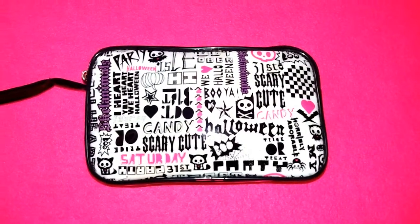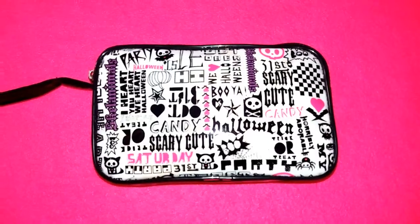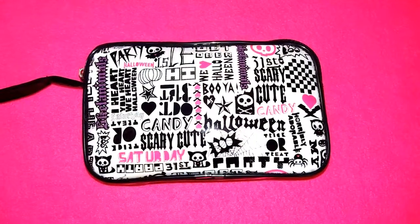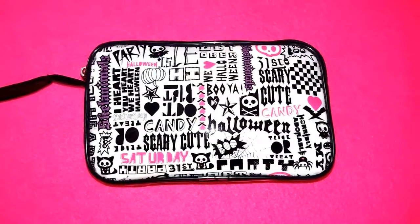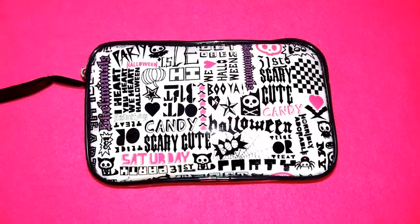Hey girls, it's me, Period Talk for Girls here, and today I'm going to be showing you what I keep in my period kit for school. I don't like big kits because it kind of makes it obvious, so I keep this small one that is pretty small in comparison to my hand.